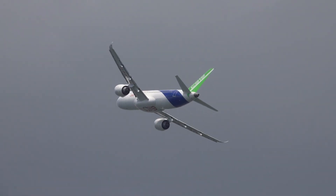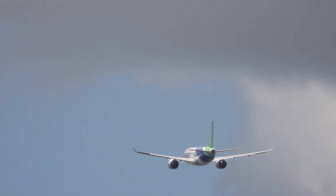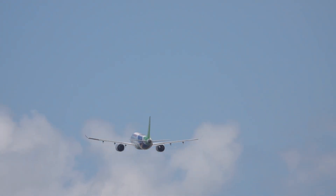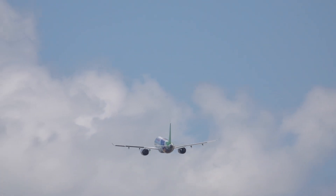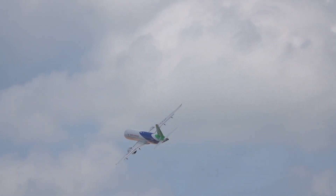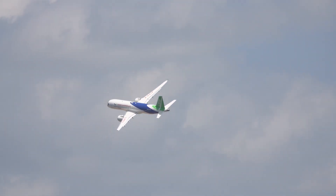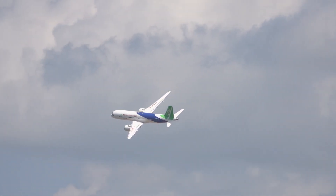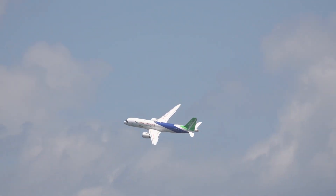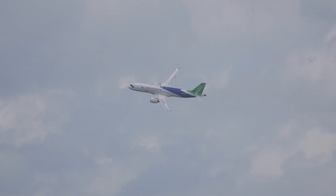Its maximum operational altitude is 39,800 feet. The aircraft's designed maximum takeoff and landing altitude is 15,000 feet, and the maximum takeoff weight is 75,100 kilograms.